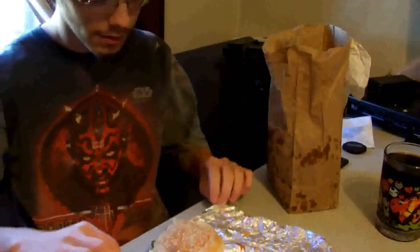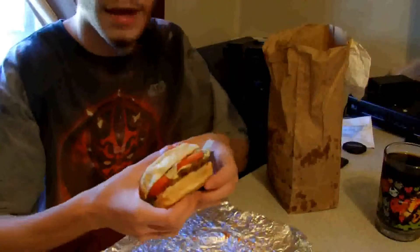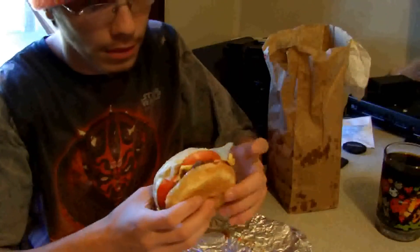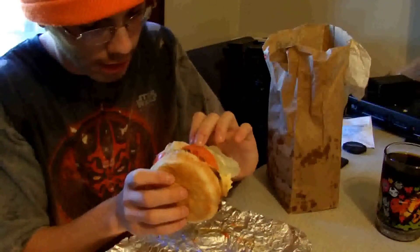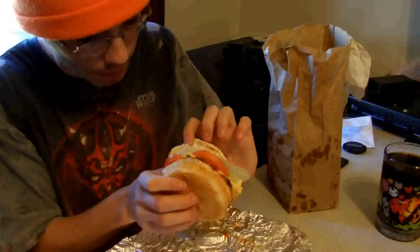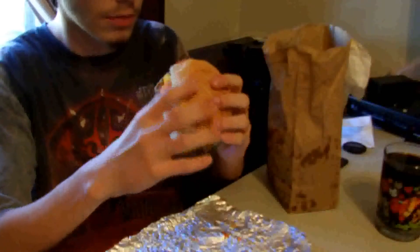All right, I'm back here now with my burger. I'm just going to be taking a bite into it. You got the burger, cheese, lettuce, tomatoes, mustard and ketchup all in there, and pickles and mayo. So that's all put together on this one burger. Let's see if this is worth it.